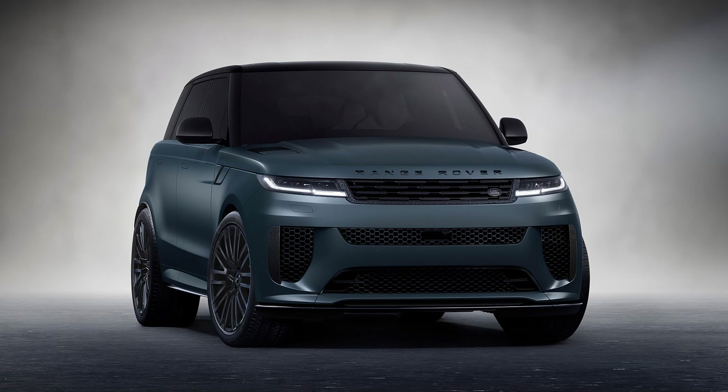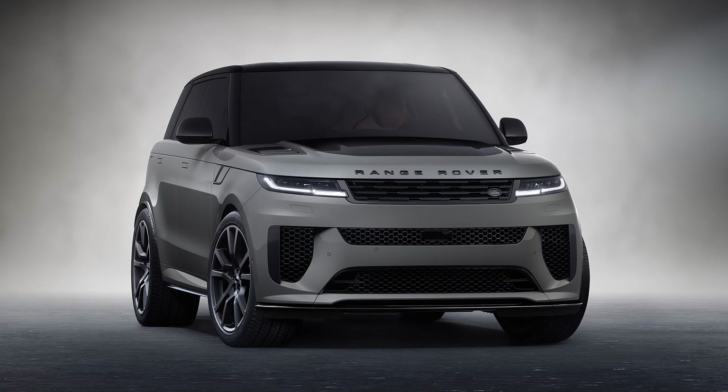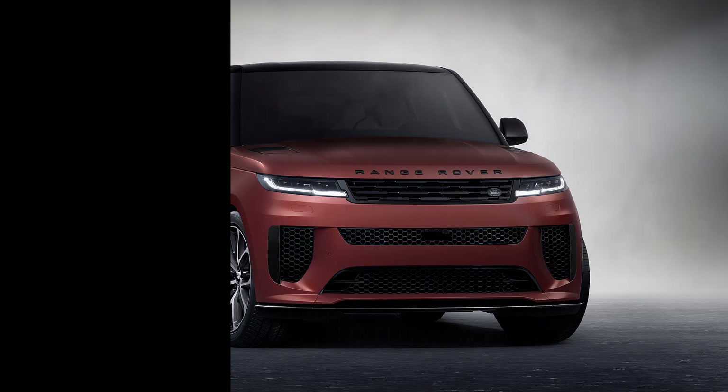The Range Rover Sport SV Edition 2 can also be specified with a body-colored roof, the Satin Forged Carbon Fiber Pack, and the Twill Carbon Fiber Pack.